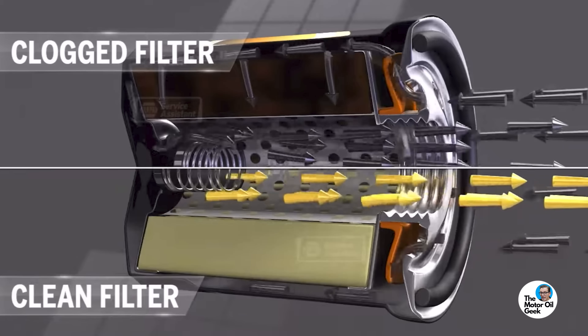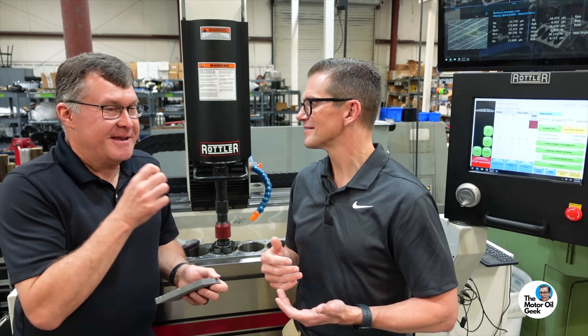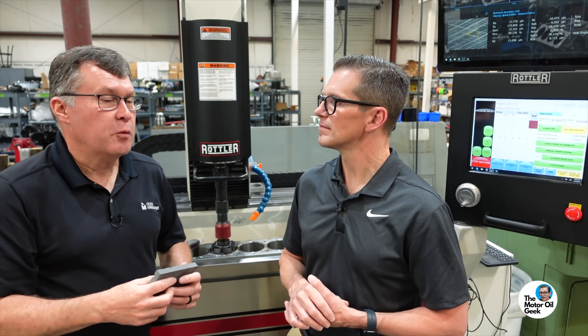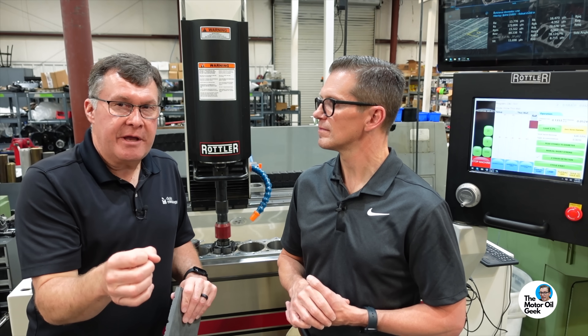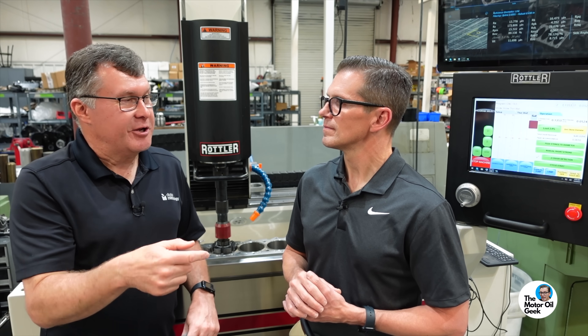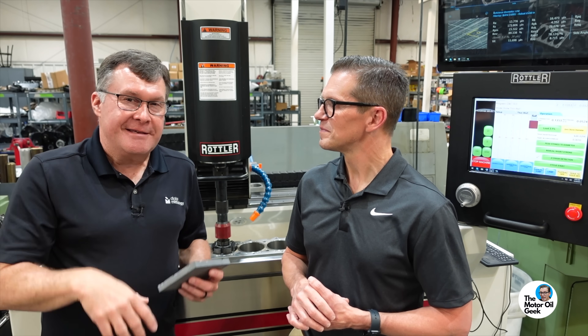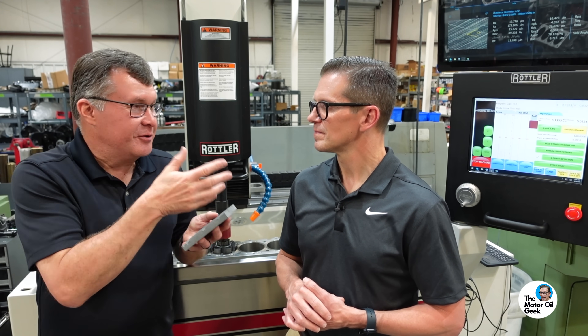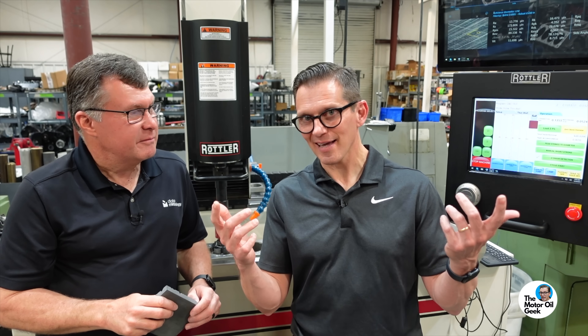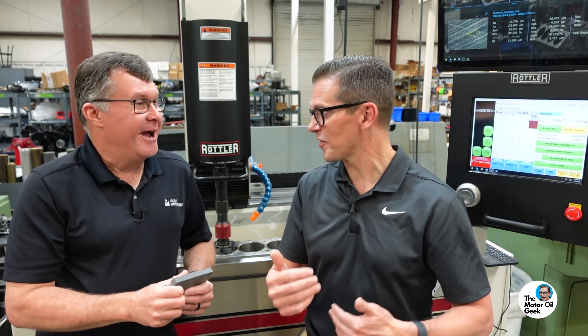Looking at the filter gives you a visual idea of whether there's more or less stuff than before. Once you start doing it, your eye will start to recognize it — the first time you don't know what you're looking at, but after two or three times you start to know your engine the same way you'd recognize a person by how they walk or their voice on the phone.